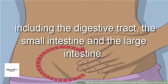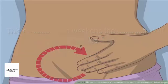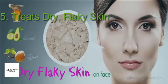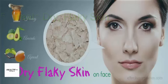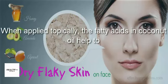Four: relieves constipation. Low thyroid hormones slow down the body's functions, including the digestive tract — the small intestine and the large intestine. This condition also weakens the contraction of muscles that line the digestive tract, leading to constipation.